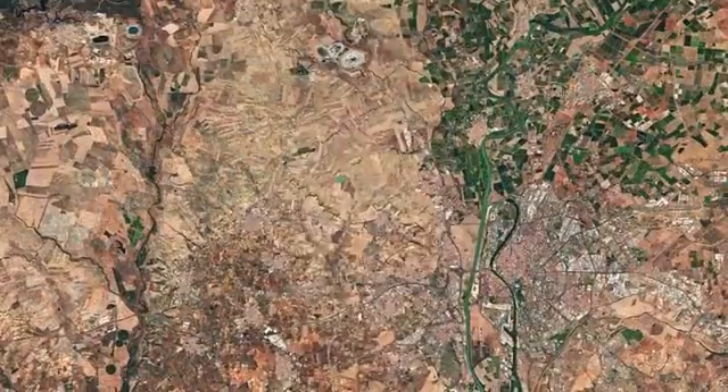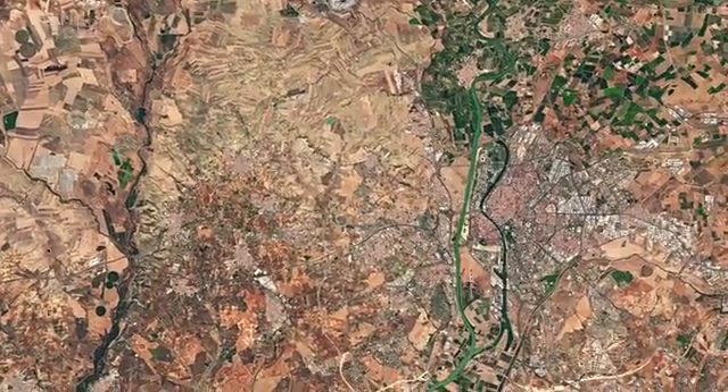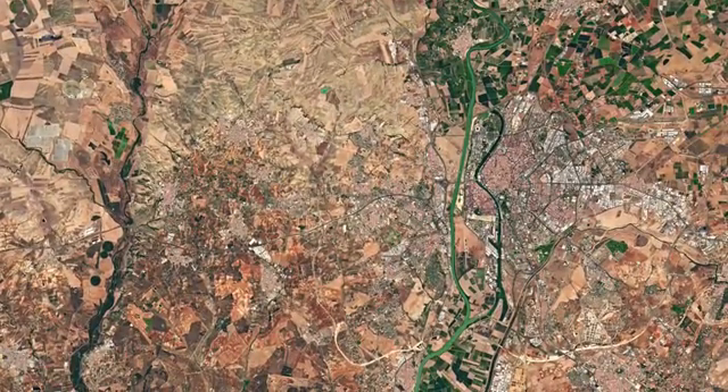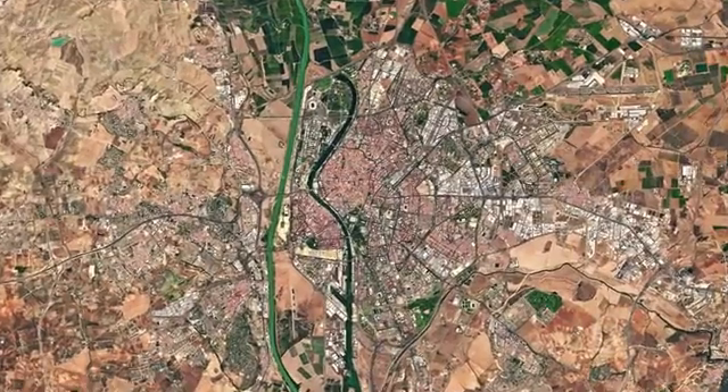Hi, I'm Kelsea Brennan-Wessels and you are watching Earth from Space on the European Space Agency Web TV. The western area of Spain's province of Seville and its capital, with the same name, is pictured in this image from the Sentinel-2A satellite. Also the capital of the wider Andalusian autonomous community, Seville is located on the Guadalquivir River.